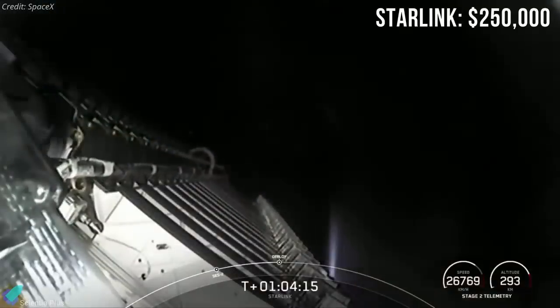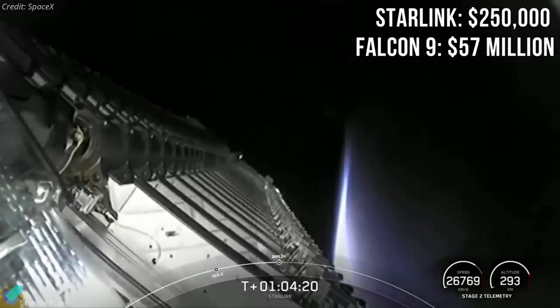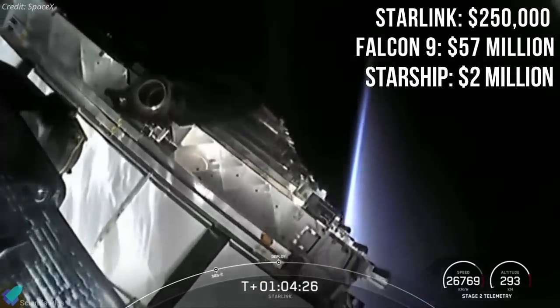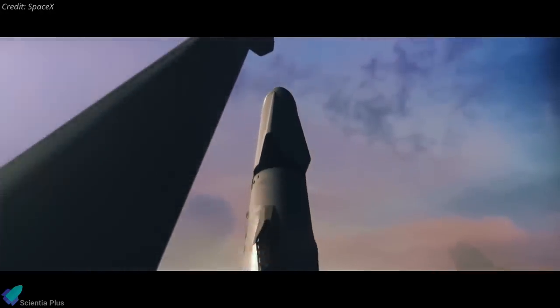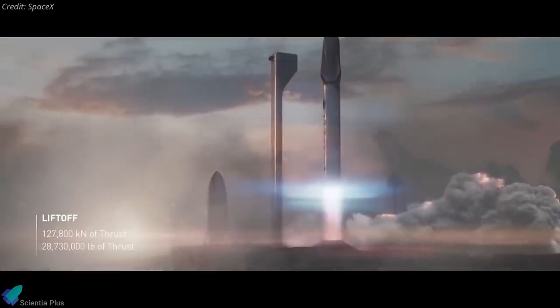While Starlink satellites cost $250,000 each, and each Falcon 9 launch costs about $57 million, Starship is expected to cost only $2 million per launch, much cheaper than current launches. It might be several years before Starship is considered safe and reliable enough to launch humans, but SpaceX could feasibly start launching Starlink satellites on Starship almost as soon as it begins orbital flight tests.